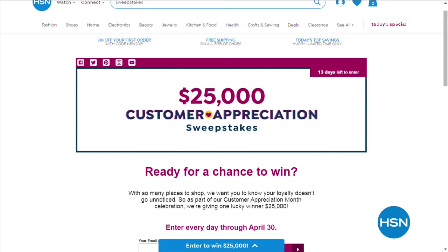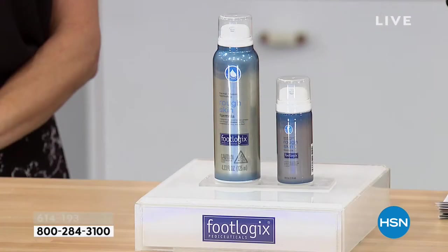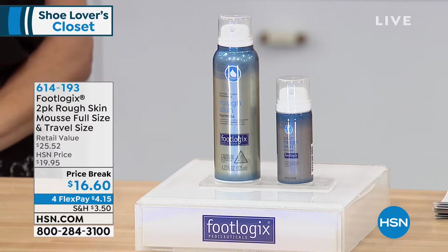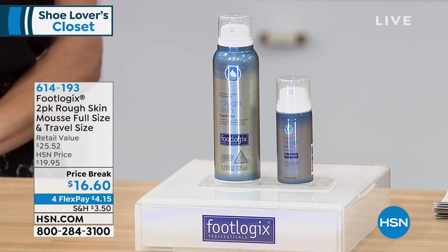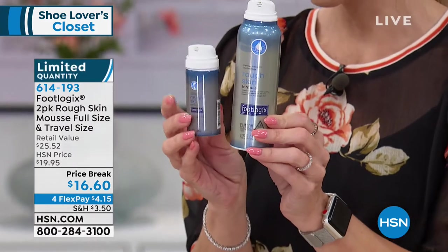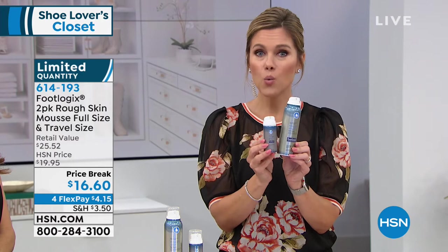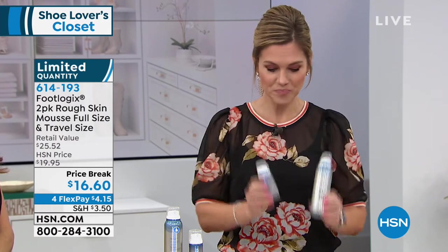I promised we were going to get down and dirty and talk real talk about feet. If you've ever suffered with itchy, dry, cracked, burning, redness, or maybe athlete's foot, we've got the solution. All the great shoes we've been showing you — you may say 'I can't wear those because my feet look like that before picture.' We're going to help you get that smooth, soft, hydrated feet with FootLogix. FootLogix was created by a doctor and sold in over 78 countries. We only have 300 sets — a full size and a travel size so you can continue treatment on vacation. Normally $25, it's on a FlexPay of $4 and change to bring it home. Item number 614-193.